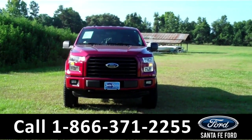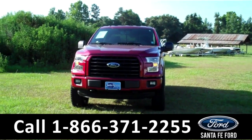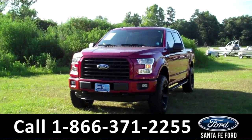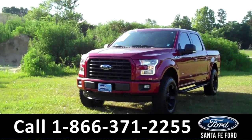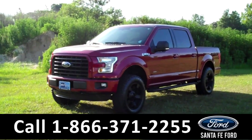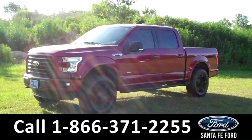Hi there. It's Leslie here with the brand new 2015 Ford F-150. This one is a 4x4 SuperCrew. I'd also like to invite you to visit our website at SantafeFord.com, where you can view our entire inventory and download a copy of the factory window sticker.